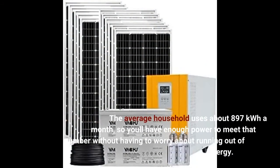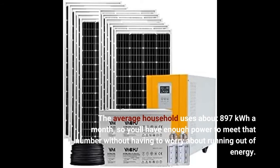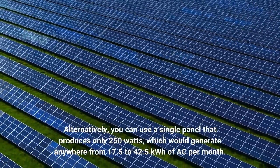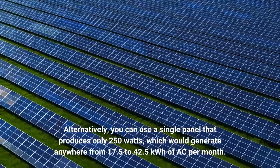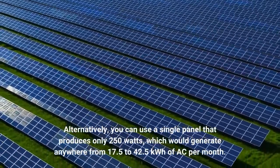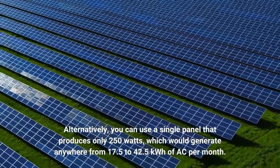The average household uses about 897 kilowatt hours a month, so you'll have enough power to meet that number without having to worry about running out of energy. Alternatively, you can use a single panel that produces only 250 watts, which would generate anywhere from 17.5 to 42.5 kilowatt hours of AC per month.